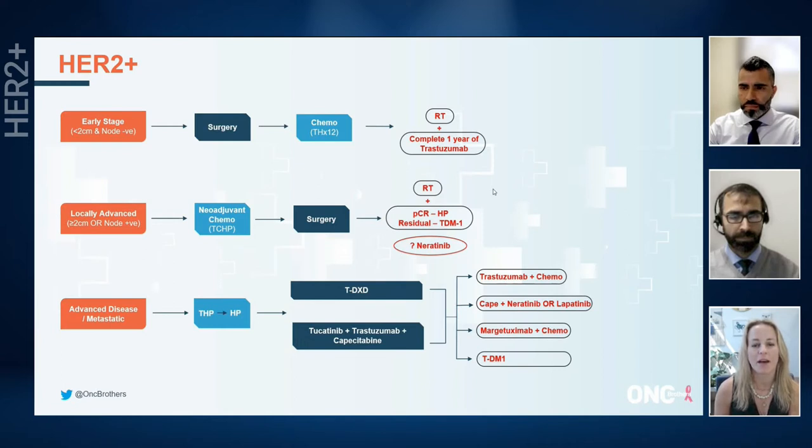One caveat where I might use capecitabine, trastuzumab, and tucatinib would probably be in the setting of brain metastases. I think third line and beyond becomes a lot more confusing. We certainly still have TDM1, chemo with margetuximab, capecitabine with neratinib or lapatinib, or even tucatinib and capecitabine if you've used trastuzumab deruxtecan in the second line. It becomes a little bit more confusing and I don't think we've fully figured out sequencing.